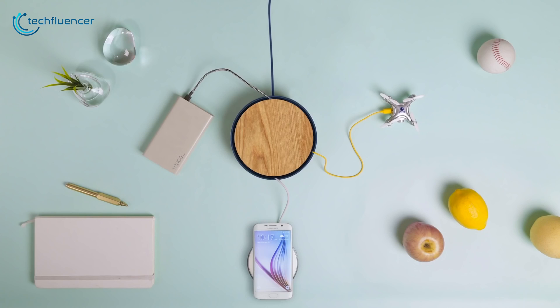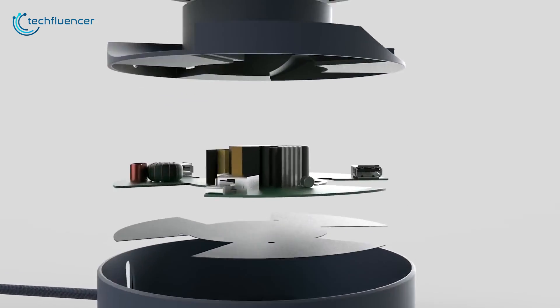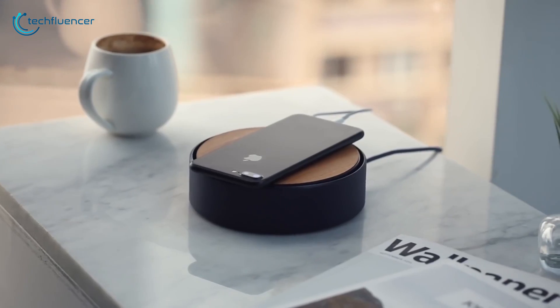It doesn't just look good though, as it intelligently ensures your devices are charging at the maximum speed. The Advanced Transformer, on the other hand, delivers safe and stable currents that won't damage your precious devices.